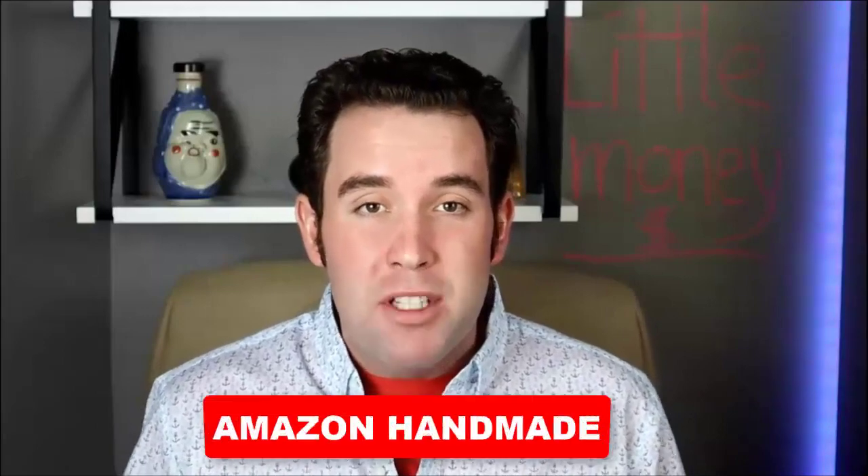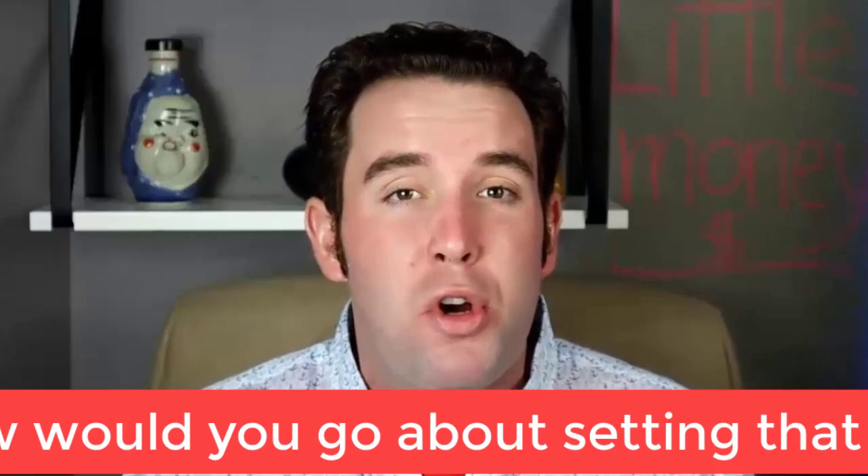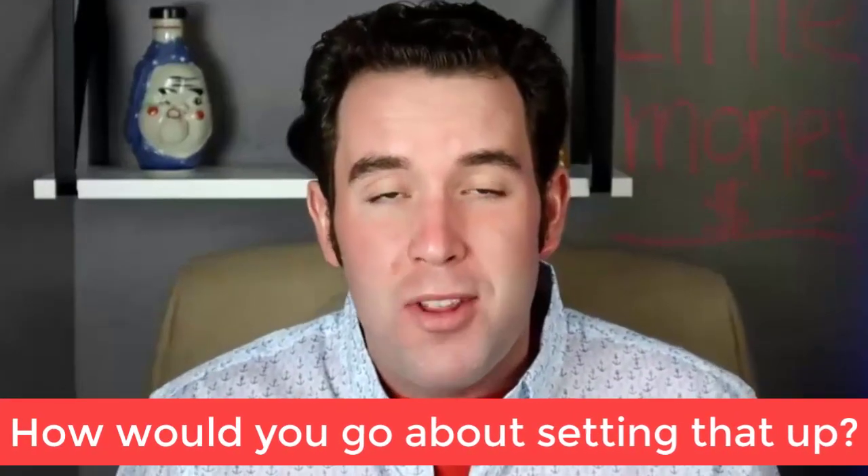One of the best ways is Amazon Handmade. I want to go over in today's video what Amazon Handmade is. This video is going to be perfect for any of you out there who maybe have a skill or a hobby you do on the side, like jewelry making, or maybe you make home decor items, or maybe you're a soap maker. Having a little side hobby or craft or skill, you can actually monetize that and sell those products on Amazon. I will cover how to set that up in today's video.